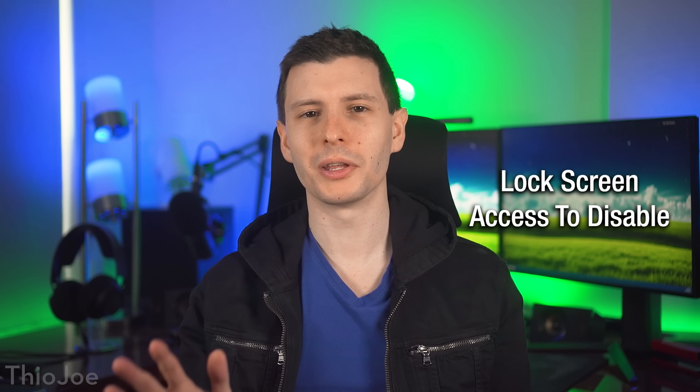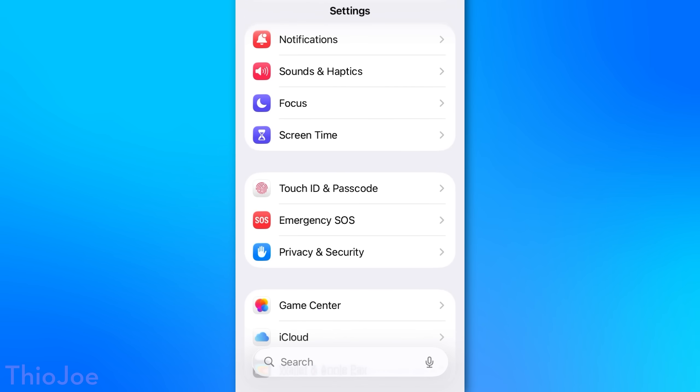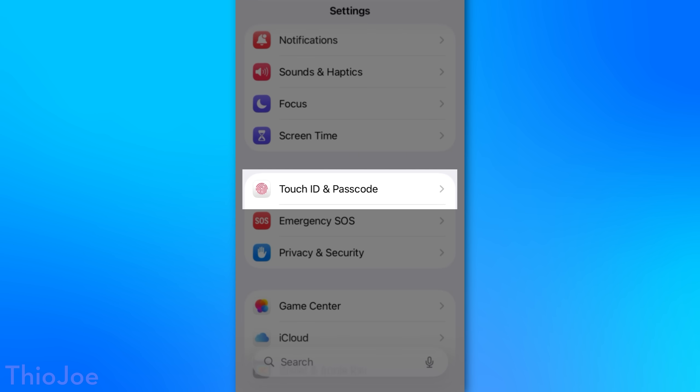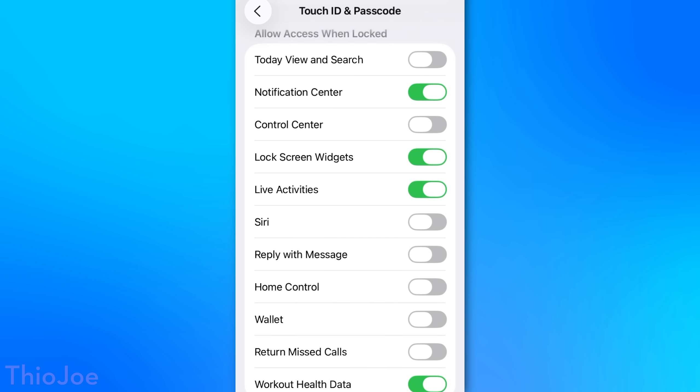Moving on, we actually have some stuff that you probably want to disable, and it has to do with what stuff is accessible from the lock screen. You can get to these options by going to Settings, Face ID and Passcode, or Touch ID and Passcode, then scroll down to the section called Allow Access When Locked. I would probably just disable all the ones that I have disabled here.